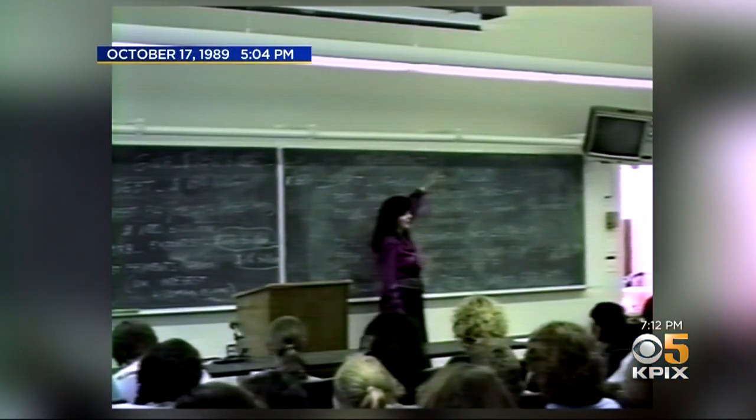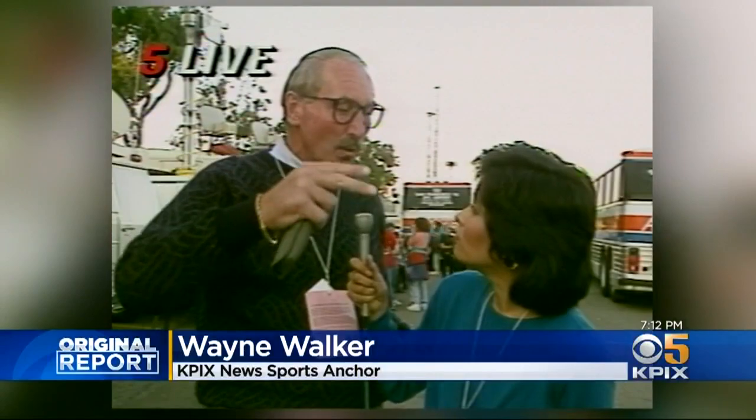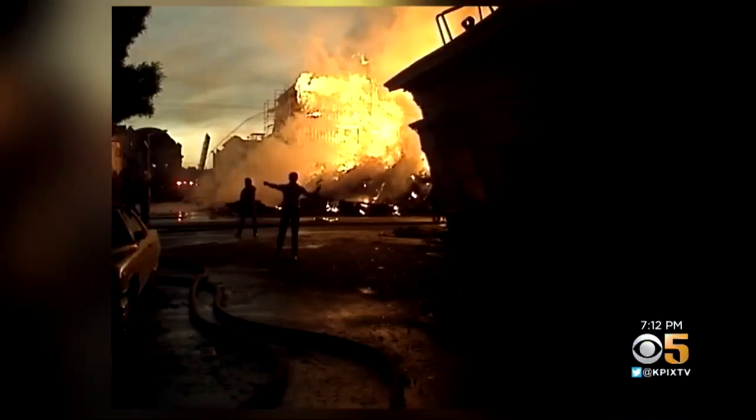At UC Santa Cruz, 30 years ago, the quake hit late in the day. Watch what happens to the lights. At Candlestick Park, during the 1989 World Series, the lip of the stadium was just kind of rolling like a wave. 15 seconds — that's all it took.